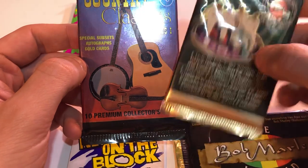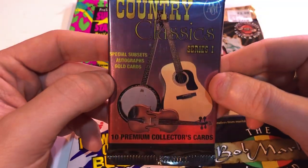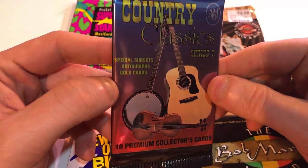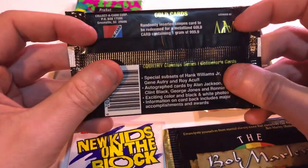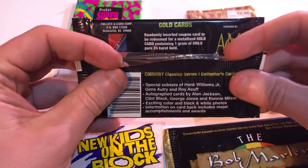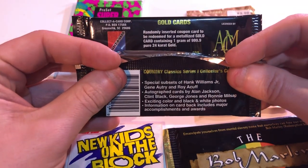Winterland — that's the company. Ten premium collector cards, special subset autograph gold cards. And I believe in this there was a chance to get an autograph too. Yep — autograph card by Alan Jackson.